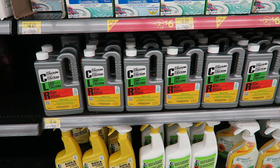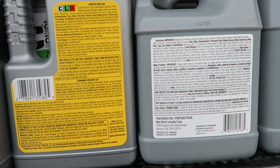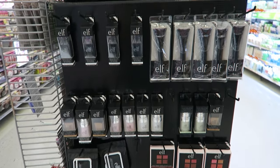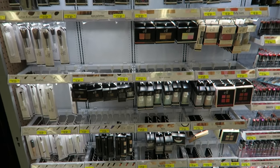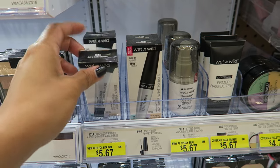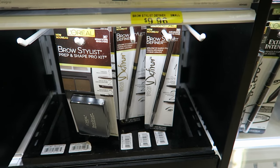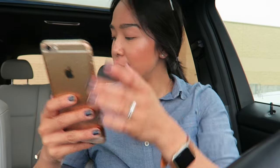Where does one even find CLR at Walmart — is it by the grocery section? Found it! I ended up getting the hair clog eliminator — I feel like this is really what I need. Of course I can't leave without checking out cosmetics. Walmart has ELF cosmetics now — not a really big selection here though. Actually I found the full display! They finally have this eyeshadow primer in stock — I've been dying to try this. I also need a new brow stylist — this is seriously my favorite brow product right now.